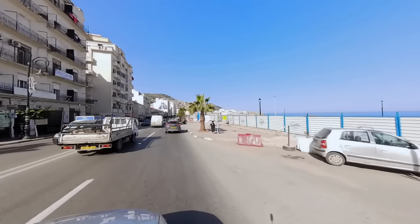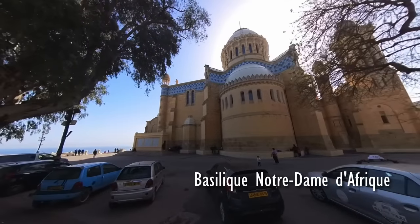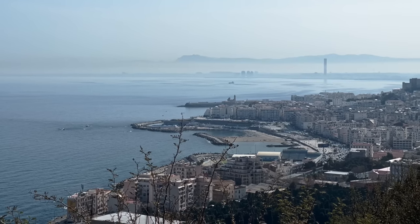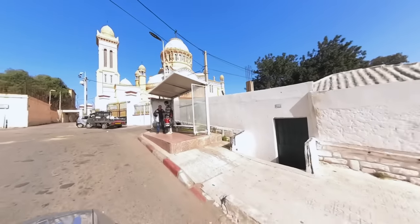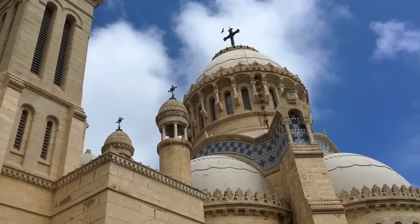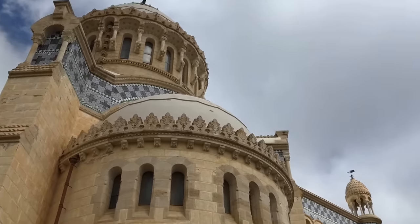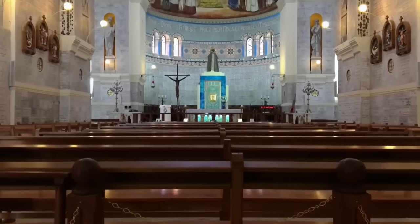After enjoying a brief lunch, we made our way to the Church of Notre Dame of Africa. The church was located on a hill overlooking the Bay of Algiers, and the views from the top were simply breathtaking. We hailed a taxi to take us there. As we arrived at the church, we were struck by its sheer size and grandeur. The facade was an impressive display of neo-Byzantine architecture, with a towering dome and intricate mosaics adorning the walls. The church has been a place of worship for over 150 years.